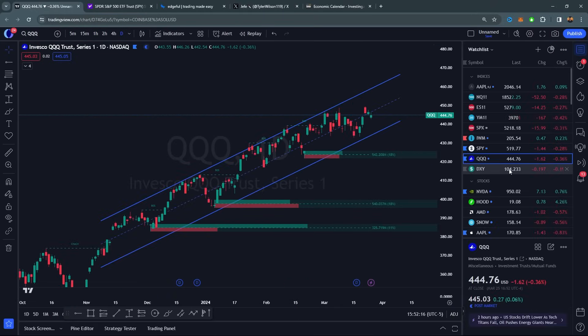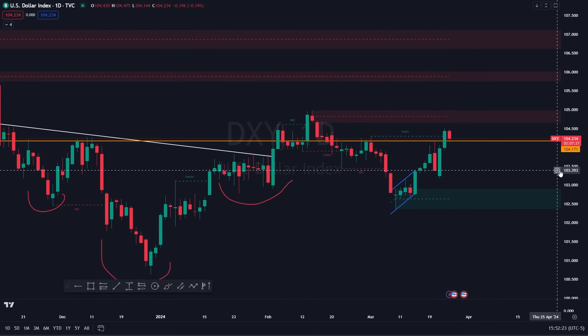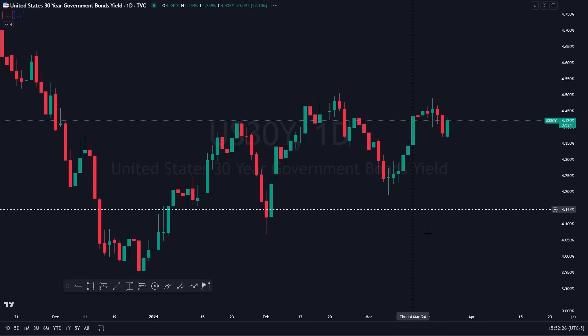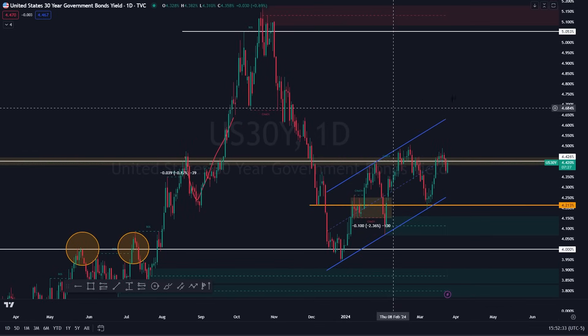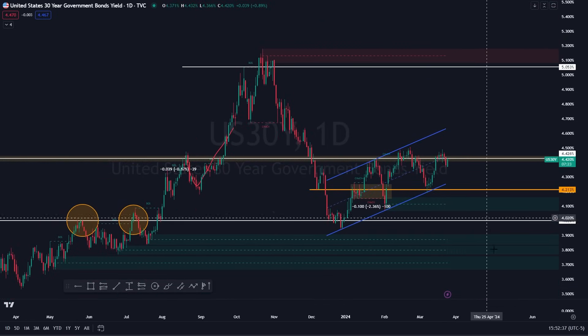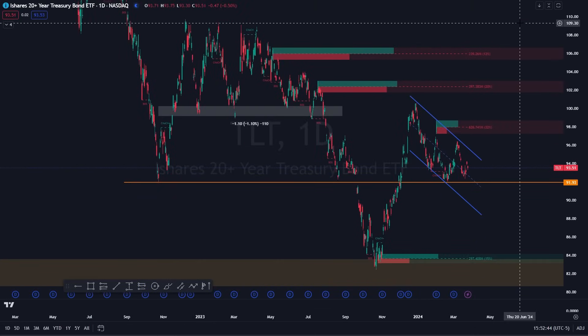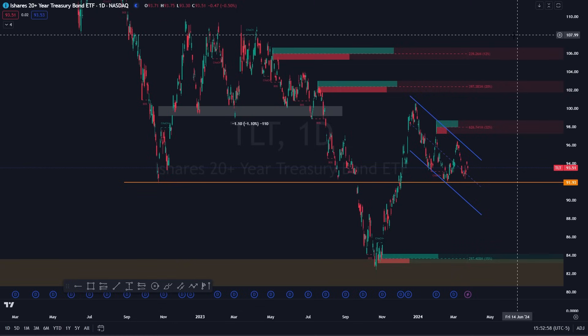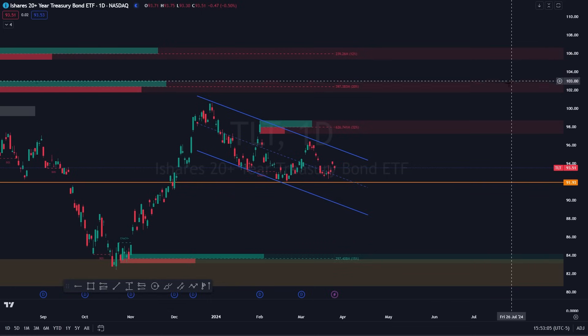Going into DXY: DXY is holding support at 104.17. The US 30-year yield is pretty interesting, just sitting flat at our level as well. The 30-year looks like a bear flag on the higher timeframes — a very clear down, consolidate, breakdown possible. TLT looks like a giant bull flag to the upside, holding the key level of 92. I do believe the market is expecting cuts to happen sooner than later, especially based on what Powell said, so I continue to remain net bullish on the overall market.